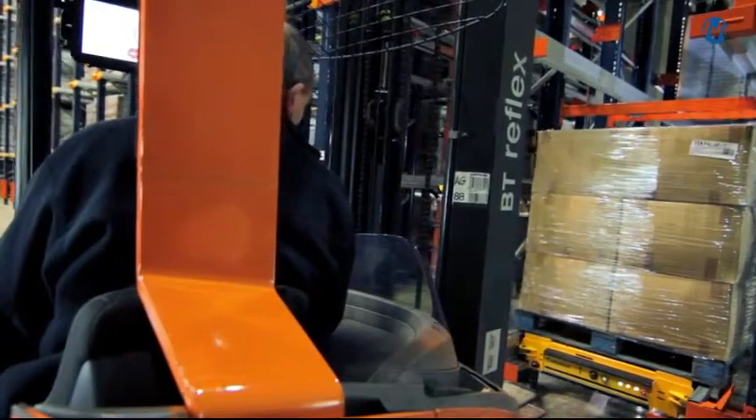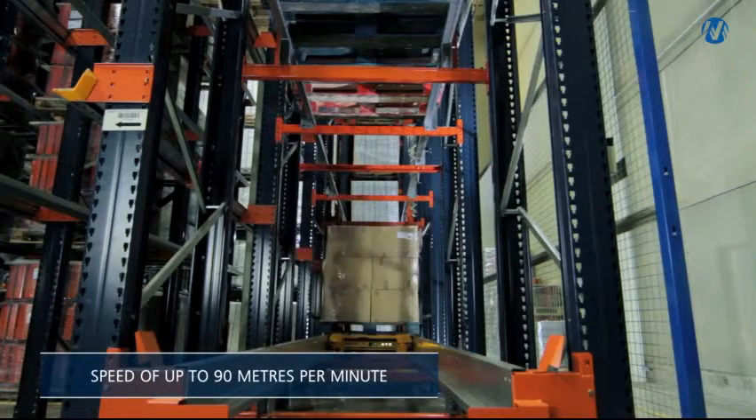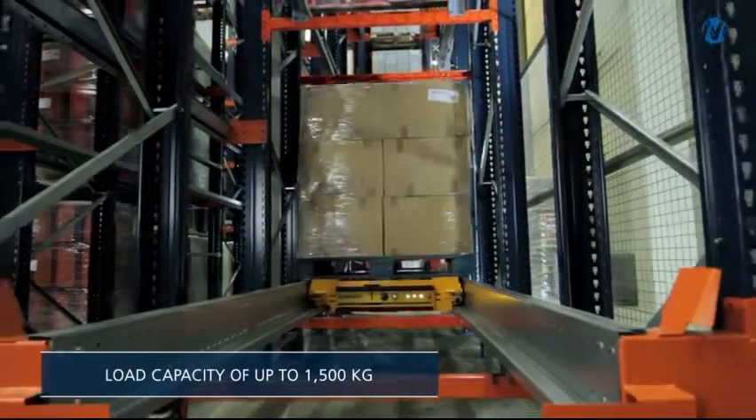The pallet shuttle moves the pallets from the entry point to the deepest available location at a speed of up to 90 meters per minute and is capable of moving pallets weighing up to 1500 kilograms.